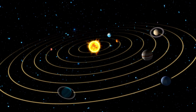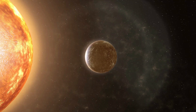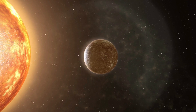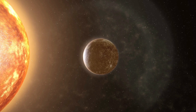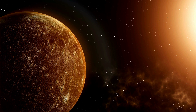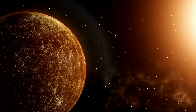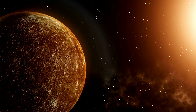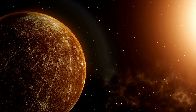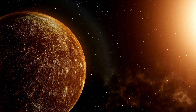Now let's take a tour of our cosmic neighborhood, starting with the closest planet to the sun, Mercury. It's the smallest planet in our solar system, about the size of Earth's moon. But don't let its size fool you — Mercury is a place of extremes, with temperatures that can reach up to 800 degrees during the day and drop to a frosty minus 290 degrees at night. It's a wild ride of hot and cold.